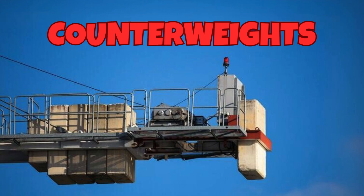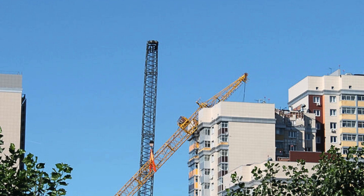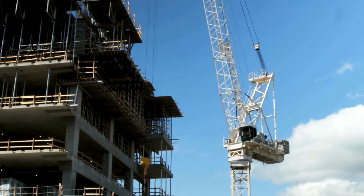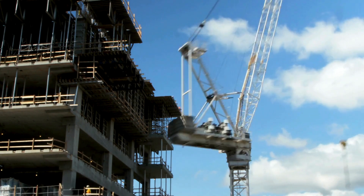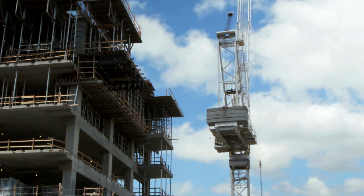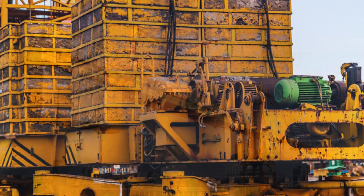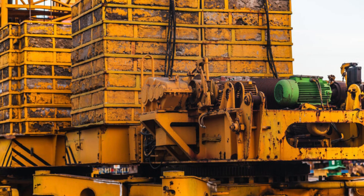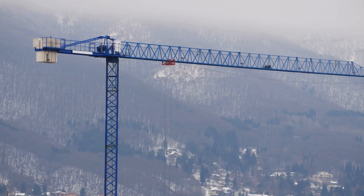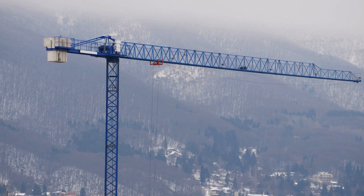Our fourth is counterweights. Crane counterweights are a critical component of many cranes, used to balance the load being lifted and prevent the crane from tipping over or damaging structures. These weights are typically made of concrete or metal and are positioned opposite the load on the crane's structure. In tower cranes, counterweights are located at the end of the jib, while in mobile cranes they are integrated into the chassis. By providing balance and stability, counterweights enable cranes to lift heavier loads safely and efficiently, enhancing both performance and safety on construction sites.